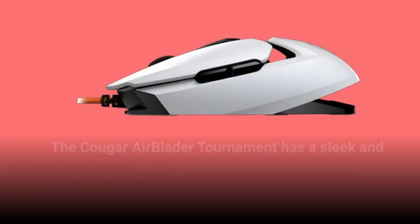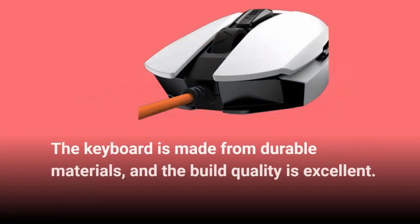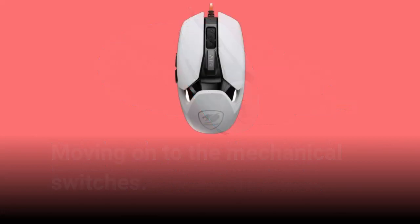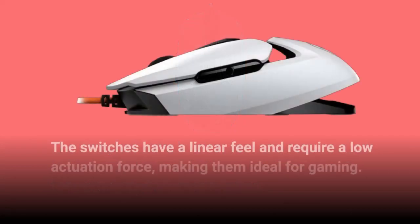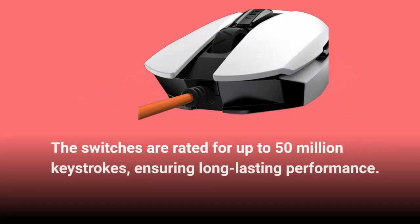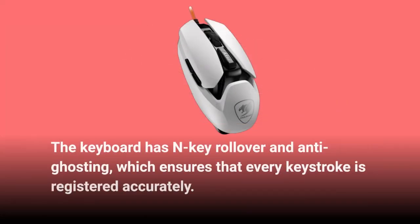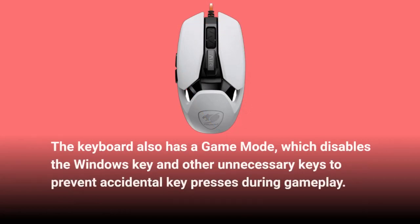The Cougar Airblader Tournament uses Cougar's own mechanical switches, which are similar in feel to Cherry MX Red switches. The switches have a linear feel, require low actuation force, and are rated for up to 50 million keystrokes. The keyboard has N-key rollover and anti-ghosting, ensuring every keystroke is registered accurately. It also has a game mode that disables the Windows key and other unnecessary keys to prevent accidental key presses during gameplay.